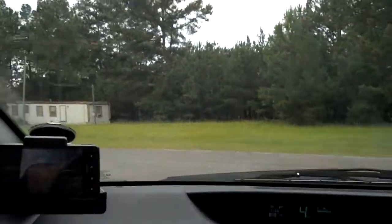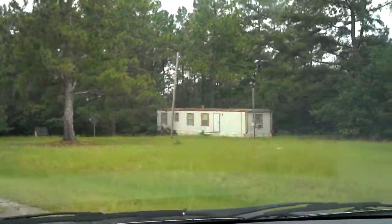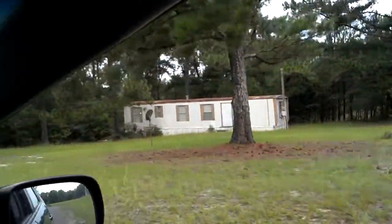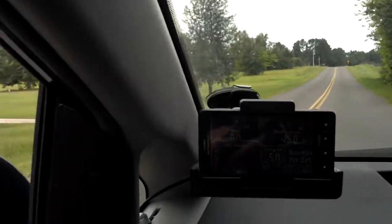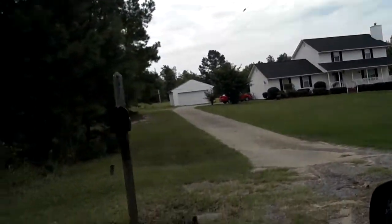Howdy everybody, we're gonna do a little tour of my house. No, I'm just joking — nothing wrong with that though. Here we go. Okay, that's the mailbox.